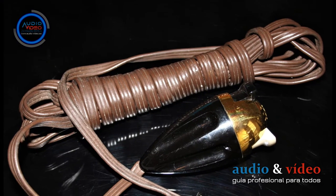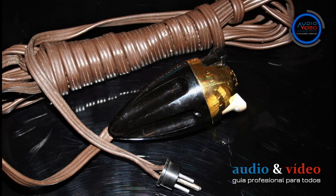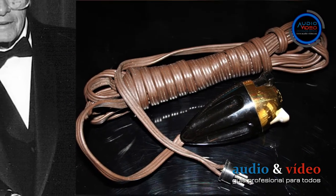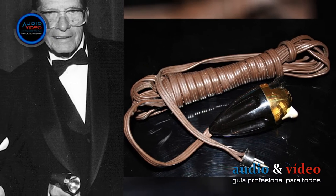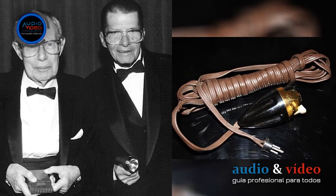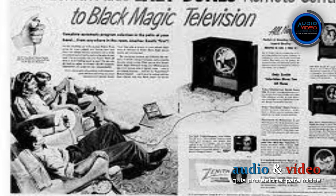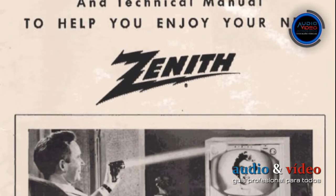The first device that allowed remote control was created in 1950 in the US. It was manufactured by Zenith Electronics and jokingly called Lazy Bones. This first television remote control, developed by Robert Adler and Eugenie Polley, was connected to the receiver via a 5-meter cable, and channels were changed using an electric motor.